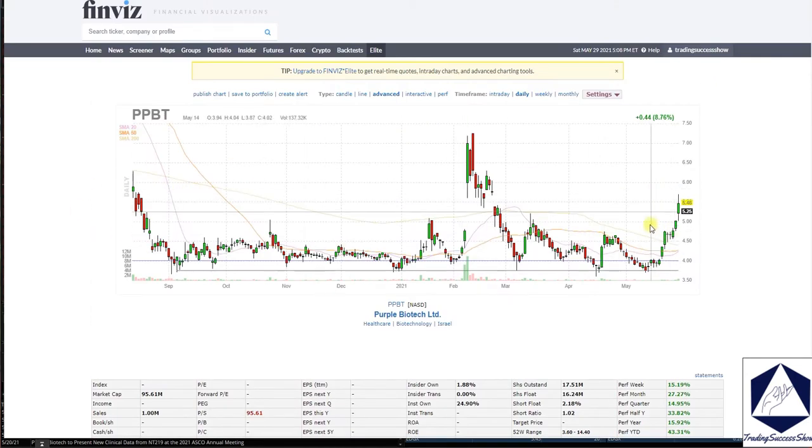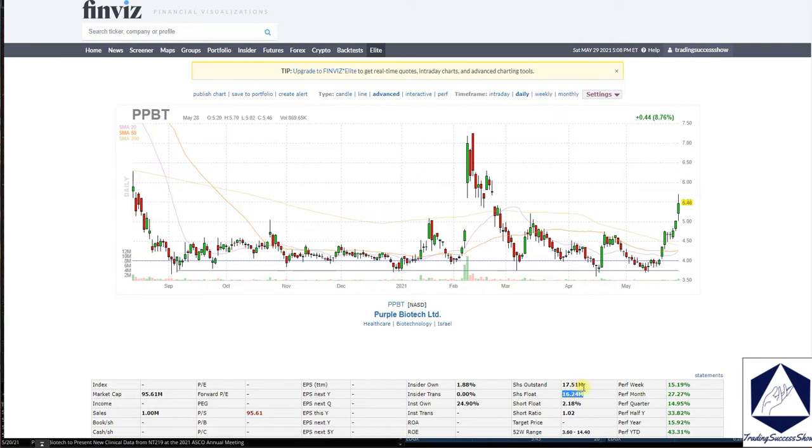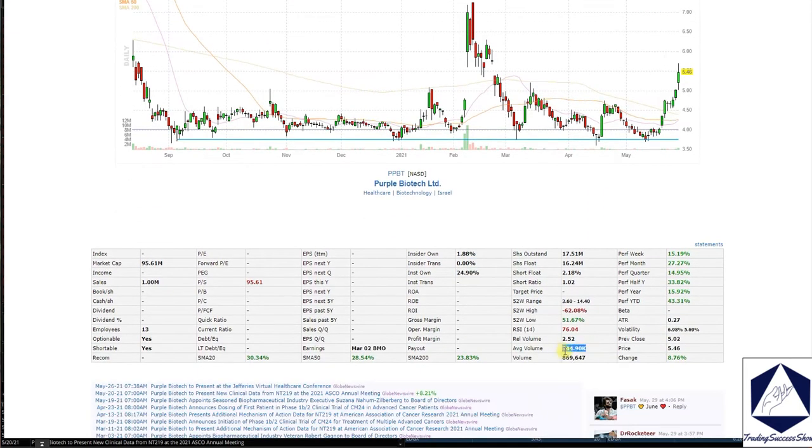Looking at the chart, we've been pushing higher into this conference. PPBT is an Israeli company but is also based here in the United States. They have a shares float of 16.24 million and 17.51 million outstanding shares. Sales are coming in at $1 million based on Finviz. Institutional ownership is 25%, average volume is 344K, and the last trade volume was 869K.